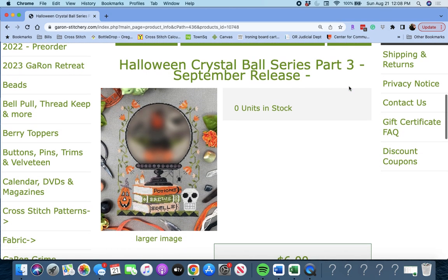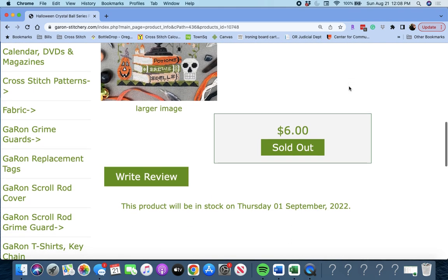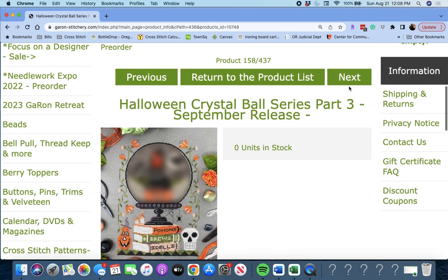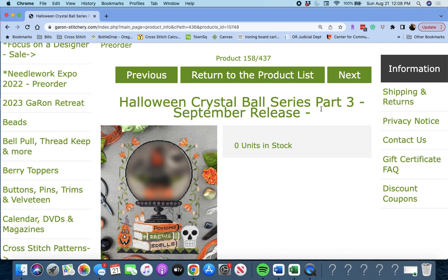Next up is 'Halloween Crystal Ball Series Part Three.' It's a mystery piece — Part Three.